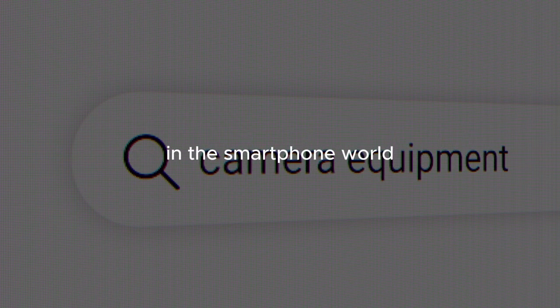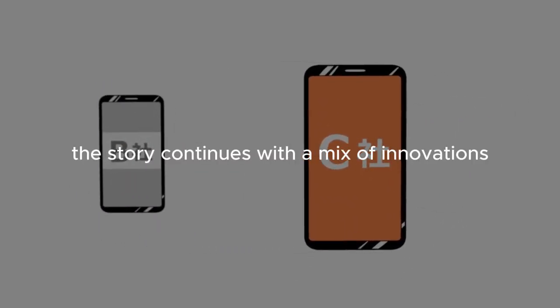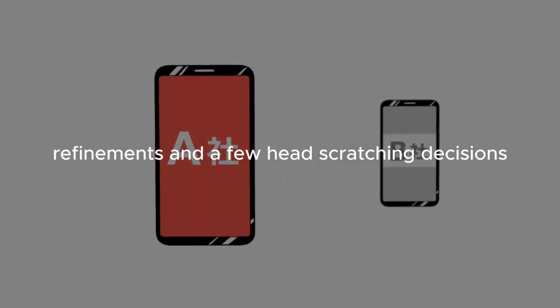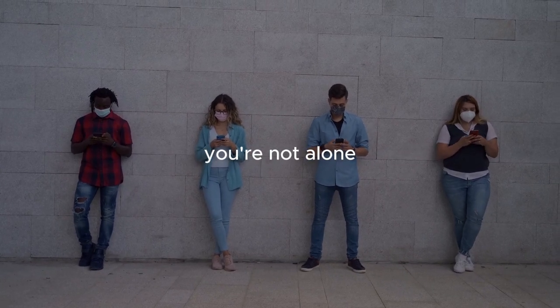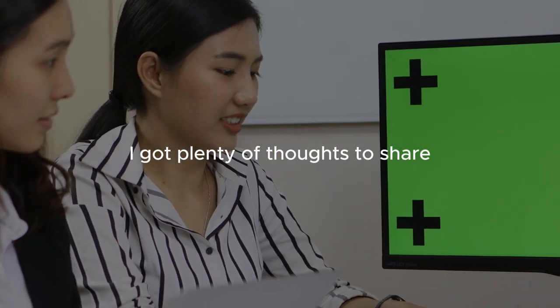The Google Pixel series has always been something of an enigma in the smartphone world. With the Pixel 9 and Pixel 9 Pro, the story continues with a mix of innovations, refinements, and a few head-scratching decisions. If you're wondering whether the Pixel 9 or Pro is a gimmick or the real deal, you're not alone. After using these phones extensively for two weeks, I've got plenty of thoughts to share.